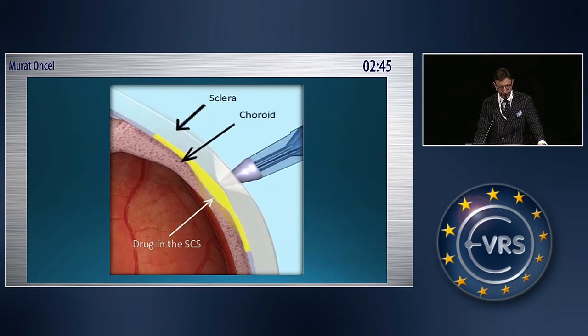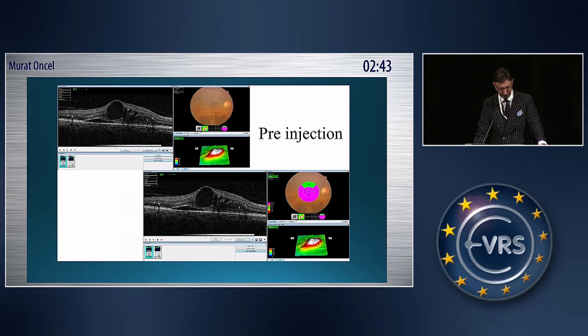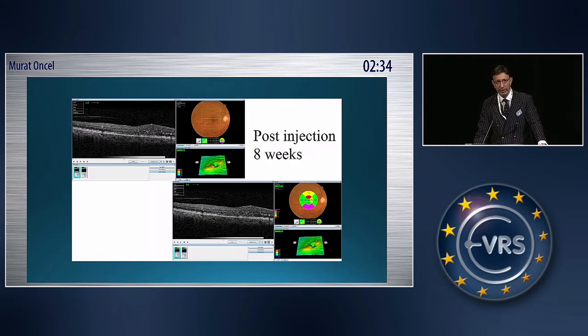Here you see an illustration of the supracoridol space. This patient had diabetic macular edema. We injected supracoridol triumsolone, and 8 weeks later, the diabetic macular edema has been resolved.